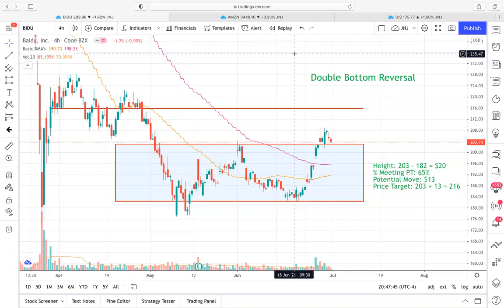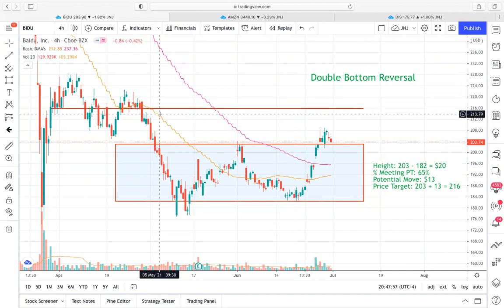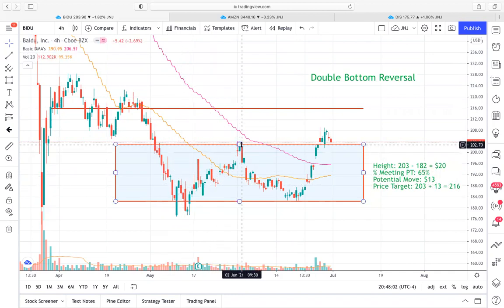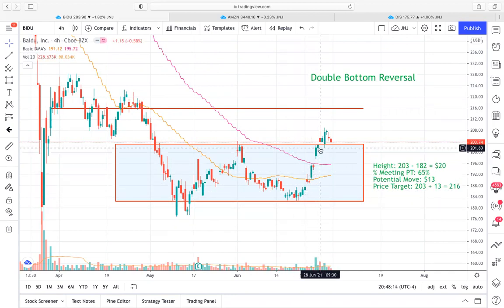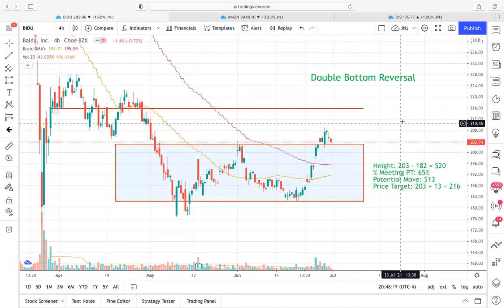Baidu has my favorite technical setup because it really looks like we've just broken out of this double bottom reversal. What we're looking at here is we have this downtrend that formed, and off of that downtrend we took a bounce, went up to this what's called the neckline, rejected the neckline, and came down and retested roughly the same price level, give or take a few percentage points, and then bounced up towards the neckline again. We broke out above the neckline and are now still trading above it.